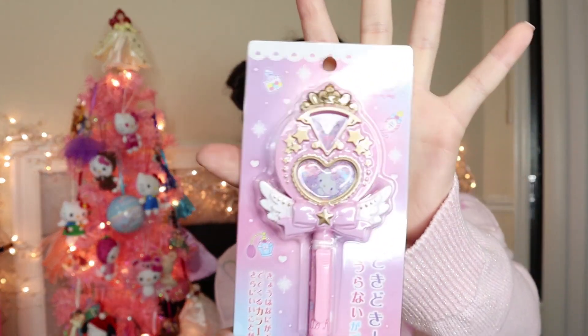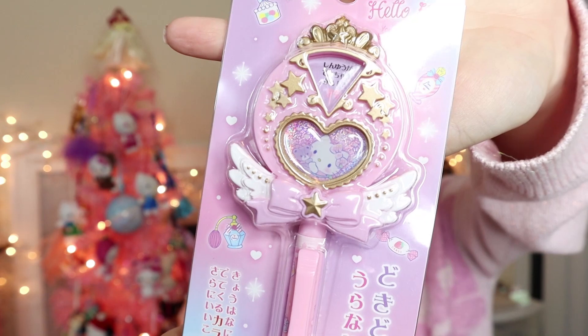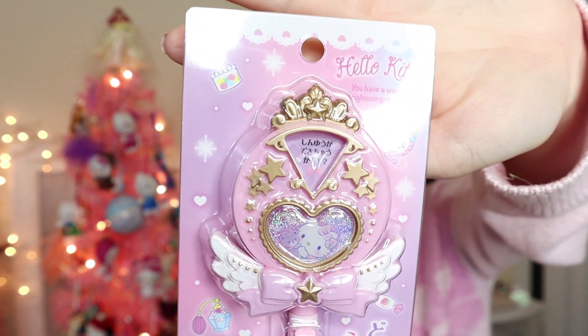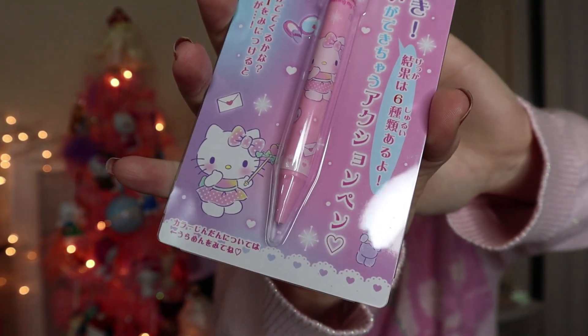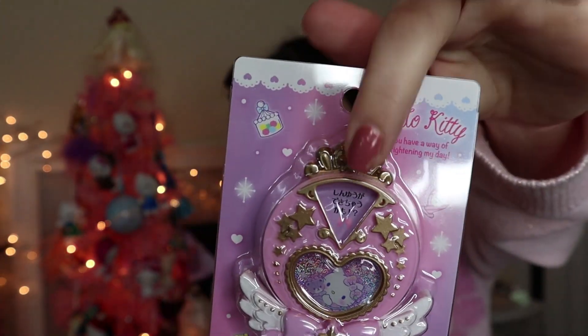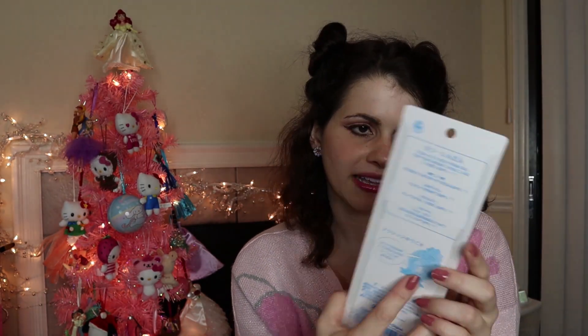I also asked her for this — I feel so bad, I asked for so many things — but she got me this magical girl Hello Kitty pen. Maybe I'll do a video for my new pens, but look how cute. You can change the dial maybe. I think I'm excited to see what it does. It's like a magical girl wand.